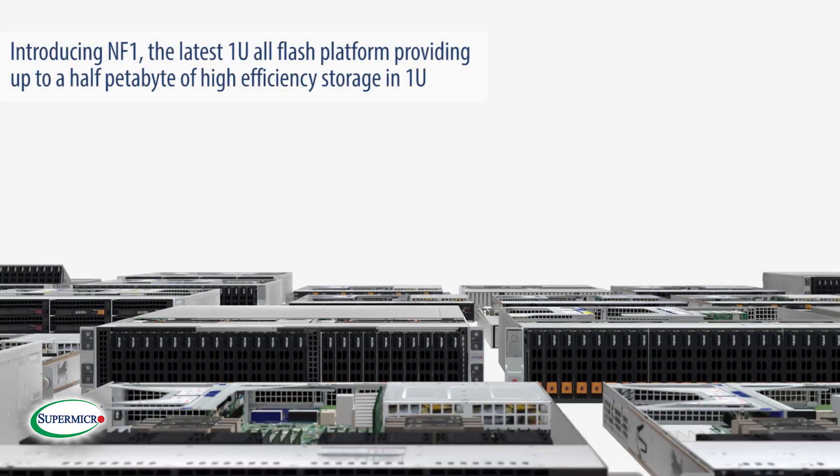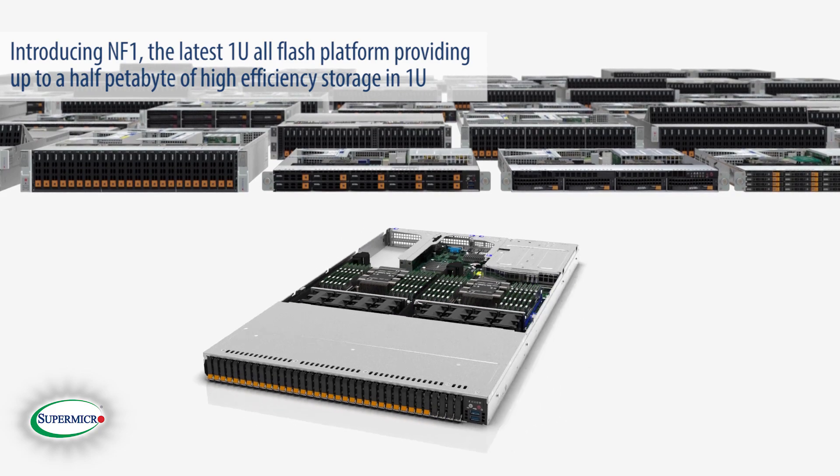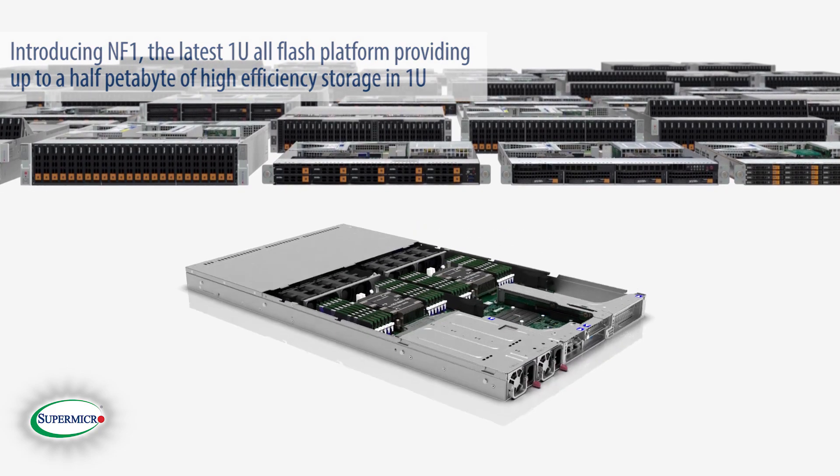Introducing NF1, the latest 1U all-flash platform, providing up to half a petabyte of high-efficiency storage in 1U.